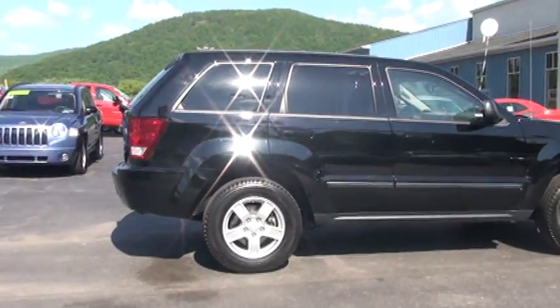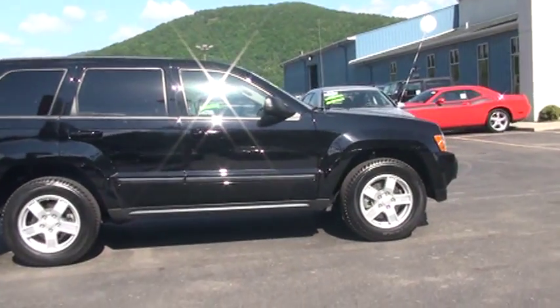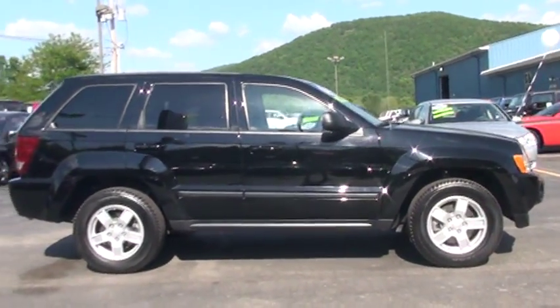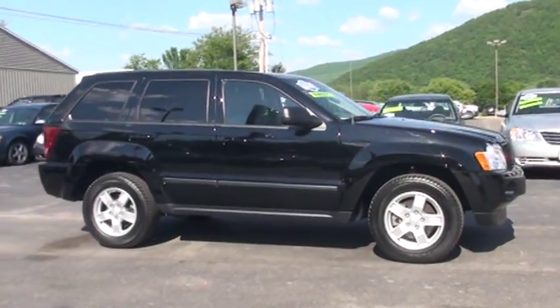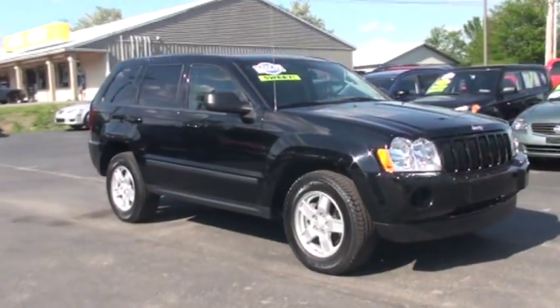It also has what's known as the tire pressure monitoring system. Underinflated tires are going to give you poor handling, poor wear, and could possibly cause a blowout — so that's a nice safety feature. It also has the enhanced accident response system. So if you get into an accident, it's going to cut the motor, unlock the doors, and it's just such a nice thing to have.